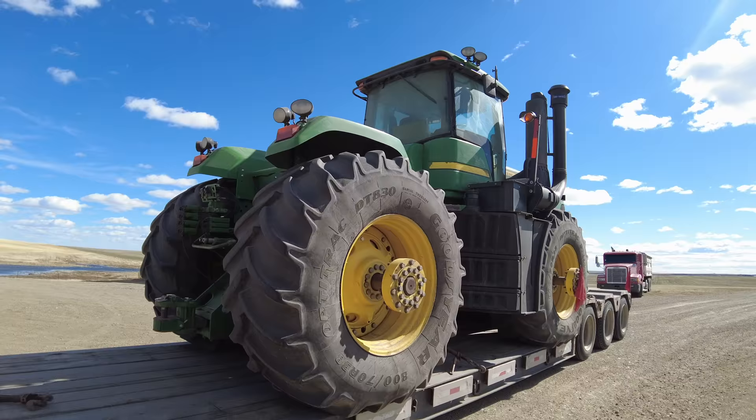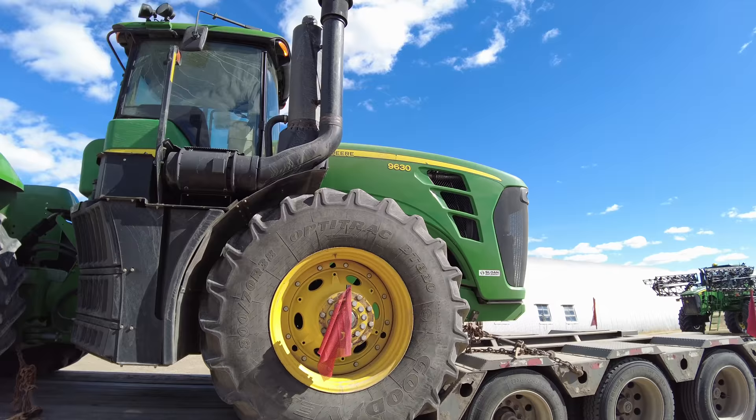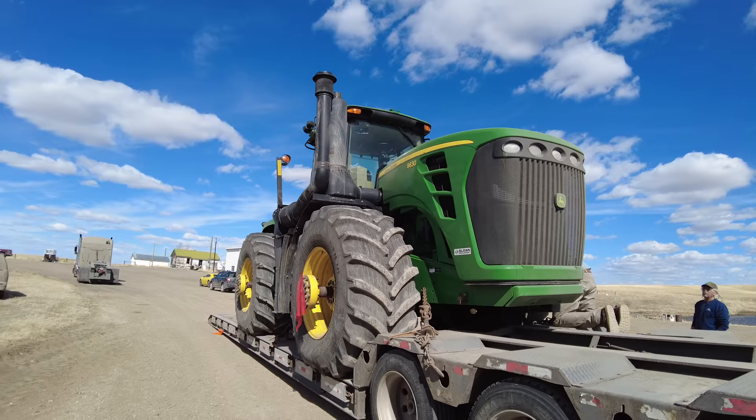Here's a little walk-around overview while it's on the trailer. Pretty cool.